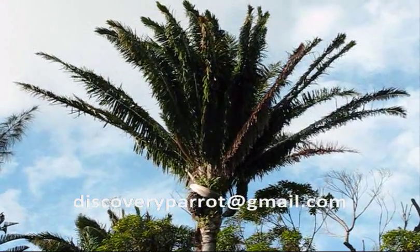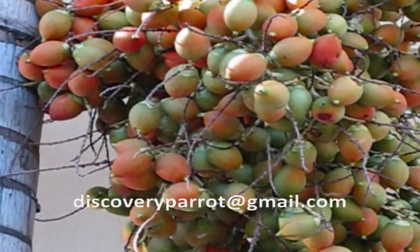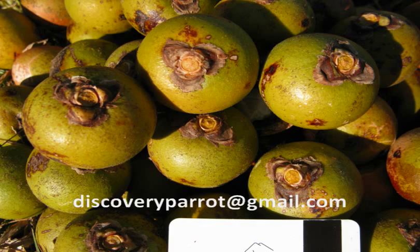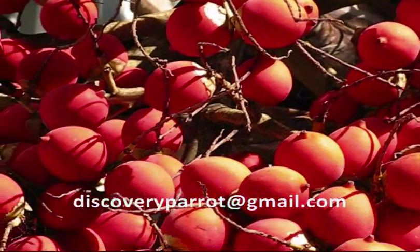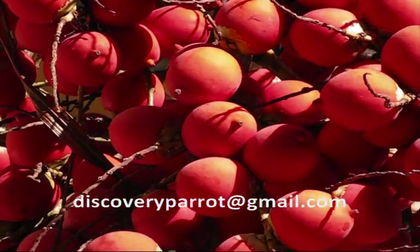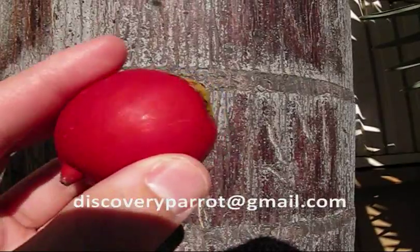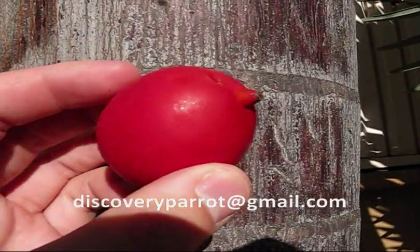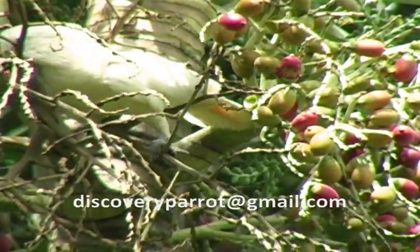What do these three palm species have in common? Fruit that parrots love to eat. This is a foxtail palm fruit. It's native to Australia. Many cockatoo species love to eat the pulp of this fruit.